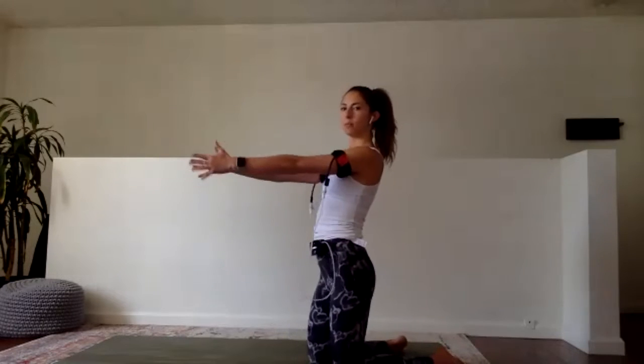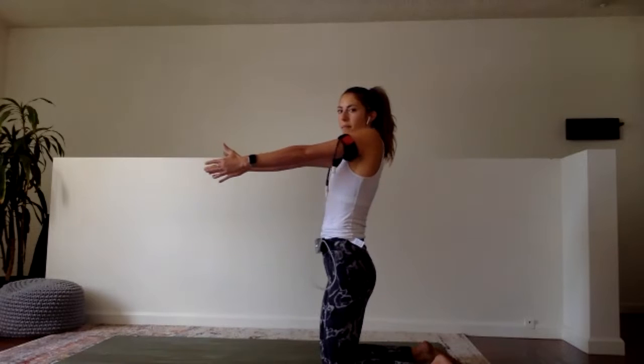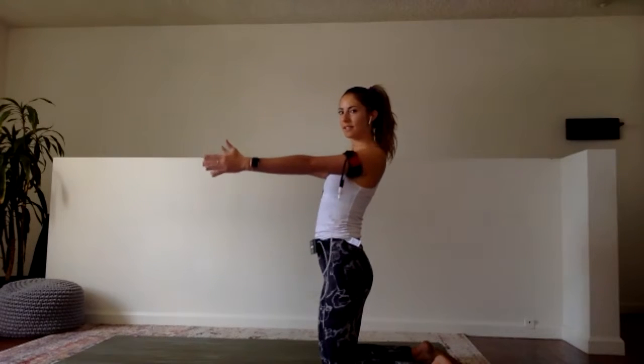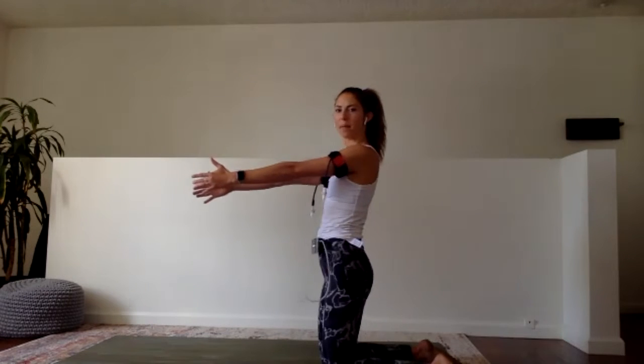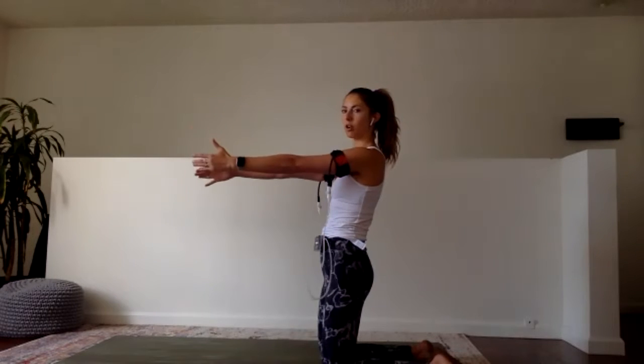We're going to do what I call a scapular massage for the last part of our stretching mobility work. Scapulas are the shoulders back here. We want to extend both arms forward and draw boxes with our shoulders - up, back, down, forward. Keep going, really making those moves pronounced. One more - up, back, down, and forward. Let's move the other way: back, up, forward, down. Keep going. Notice here if your spine is starting to bend - keep engaging your core so the movement is only in the shoulders. Last one.